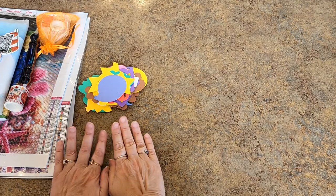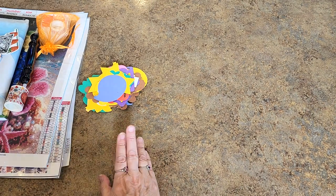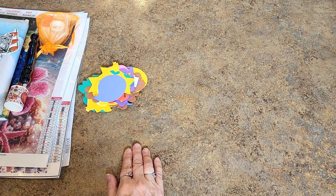Hello, hello everybody. By the look of what's on my counter, I bet you know what time this is, right? It is membership giveaway time.